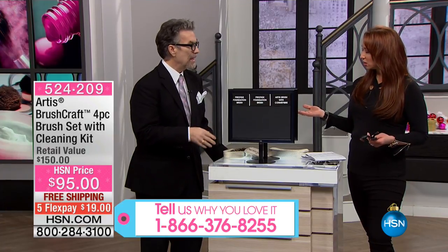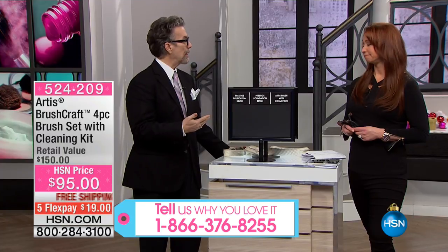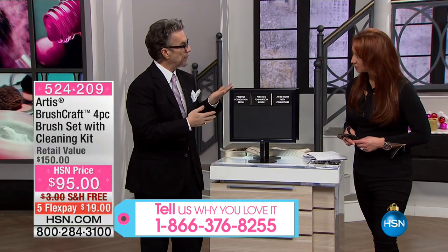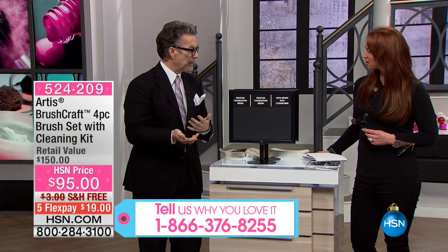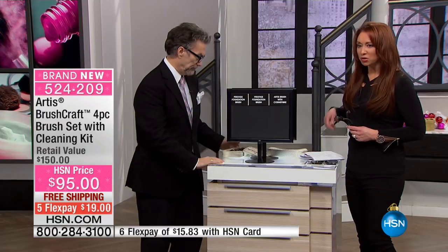Conventional brushes are really watercolor brushes — that's where they came from. The problem is that what you do with a watercolor brush is completely different than what you do with makeup. A lot of makeup is really powders, and a watercolor brush isn't even made to work with powders. So people create their own methods, but they're just not really working well.